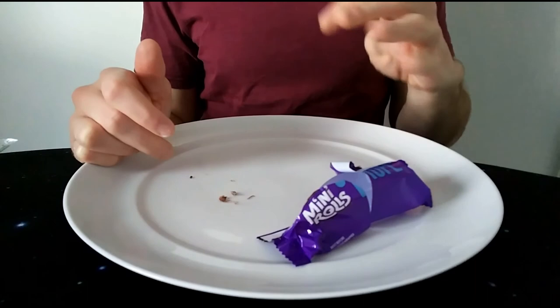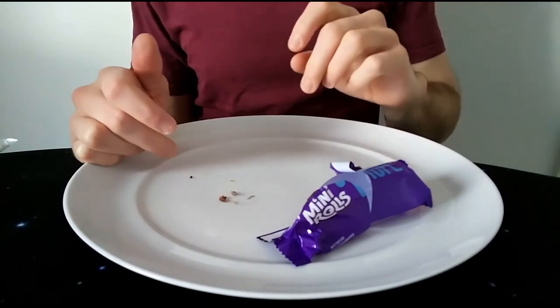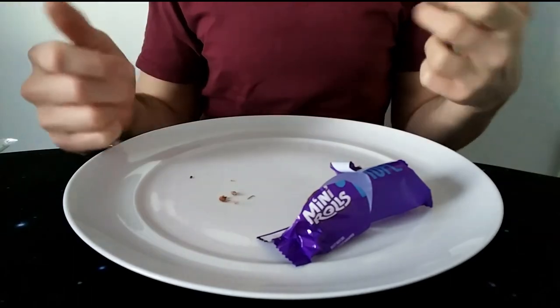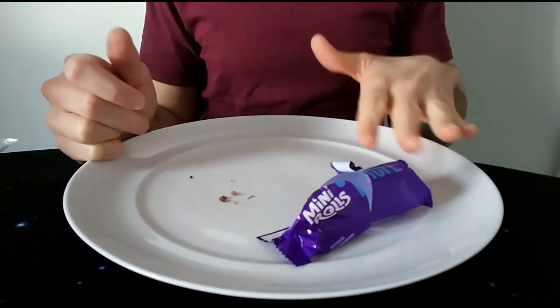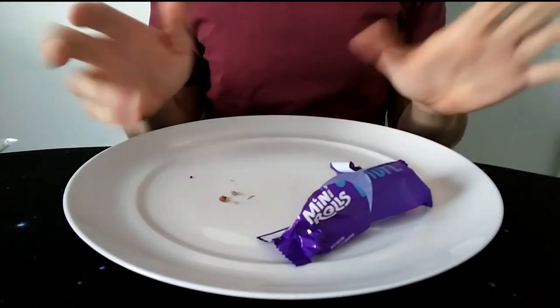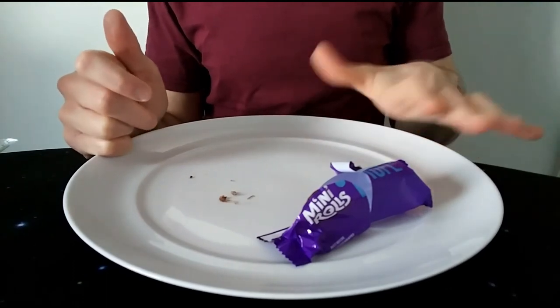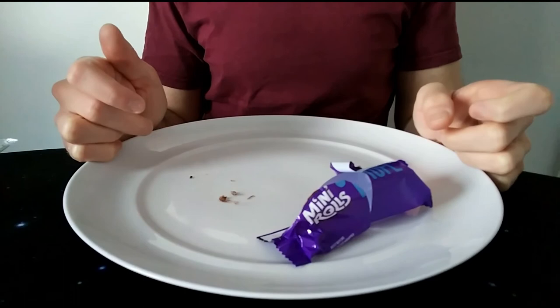I think it's a 4 out of 5. I did rate the raspberry one 4 out of 5, but I think that was a higher 4 or a low 4.5. Whereas this one is still a 4 out of 5, but it's just a 4 — not pushing the boundaries of 4. It's pretty much cemented there.